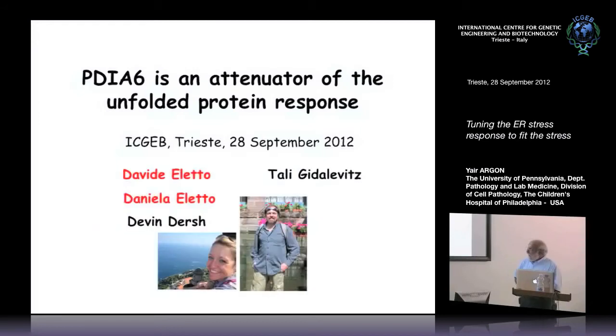Before I forget, I need to give credit to the people who did this work, particularly to the two, the brother and sisters shown here, who are both Italians. And then Devin is a graduate student who is also involved in the project, and Tali Gidelewicz is a professor at Drexel University, which is right next to our university, and we've collaborated.